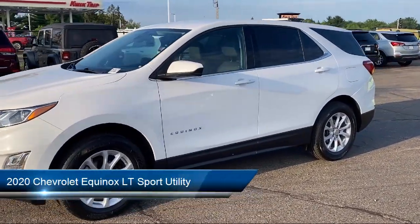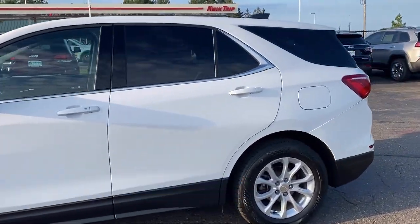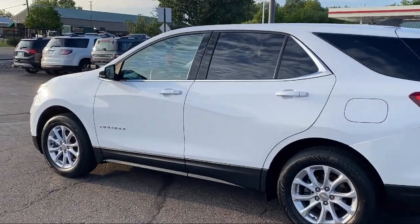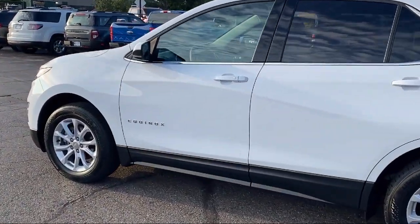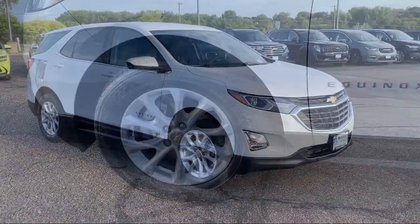It comes equipped with OnStar and Chevrolet Connect Emergency Communication System, Keyless Entry, Retractable Cargo Shade, Premium Cloth Seat Trim, Chevrolet Infotainment 3 System with AM-FM Radio, and Front Passenger 4-Way Manual Seat Adjuster.